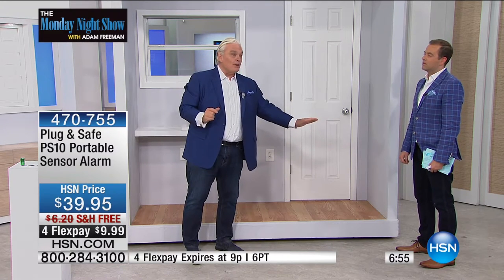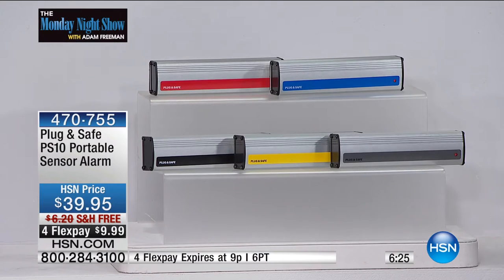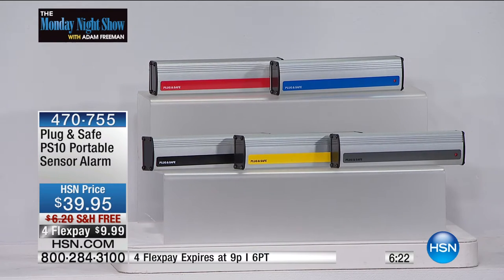Have you ever had a security system for your garage? Ever gone to a hotel and you're sitting there when somebody opens the door — 'hey, I'm still in here'? Leave a Plug and Safe behind — that'll get their attention when they're coming into your room when they're not supposed to. We have five great colors today: red, blue, black, yellow, and gray. We've never had colors before — I saved them for the Adam Monday Night Show.